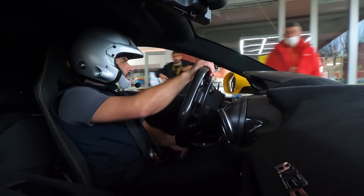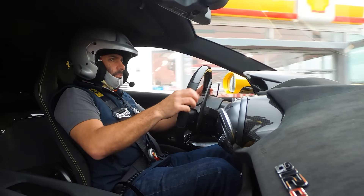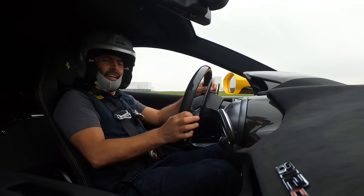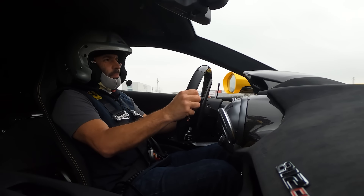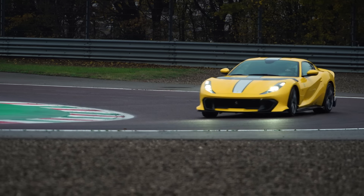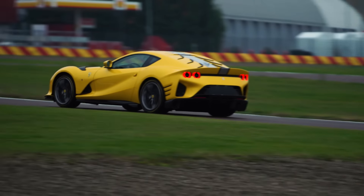So we're rolling out in an 812 Competizione — another one of these crazy exercises. Ferrari's making hybrids, it's going to make an SUV, but as Raffaoli just said, they still have to make a crazy car, and this is the crazy car. It's soaking wet at Fiorano. I've got way more power than I need, so let's just see what it can do.